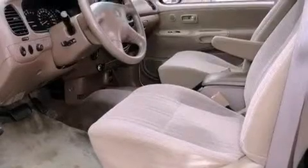Features include a double wishbone independent front suspension, air vents for rear-seated passengers, a passenger-side vanity mirror, a chrome grille, privacy glass, and cruise control.